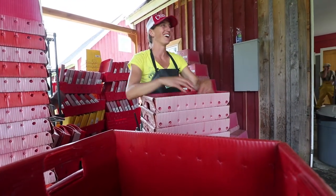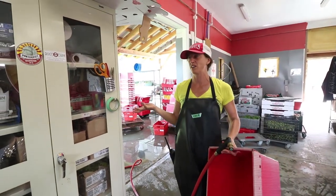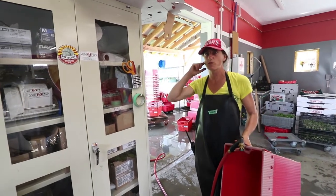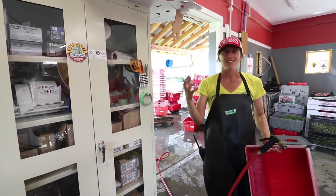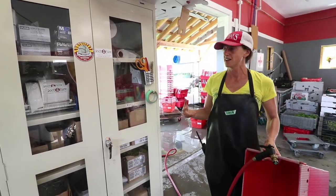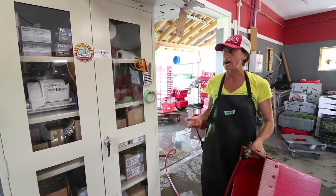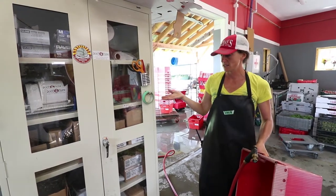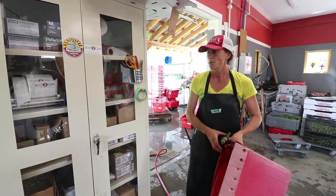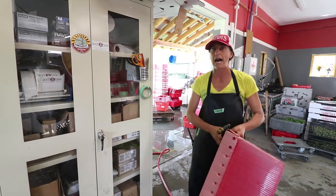Our supply cabinet was a surprising efficiency improvement for us. Because it's such a wet space, we always had a hard time figuring out where to put all the stickers, markers, bags, and things we're handling all the time — especially with wet hands or when spraying everything down. We used to put everything upstairs, so you'd have to run upstairs just to go get some bags or whatever.